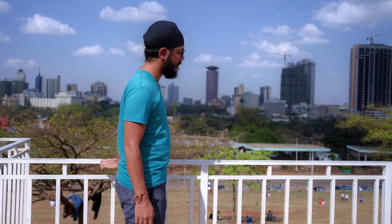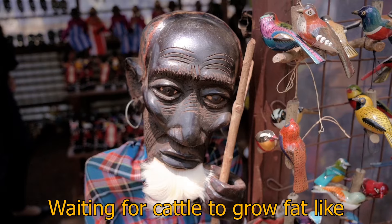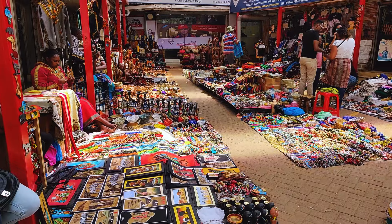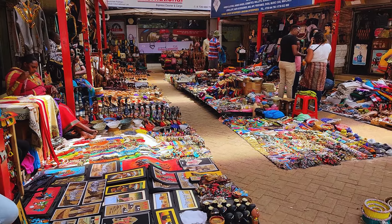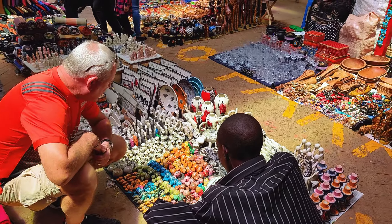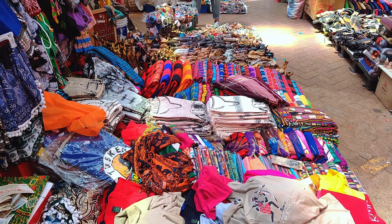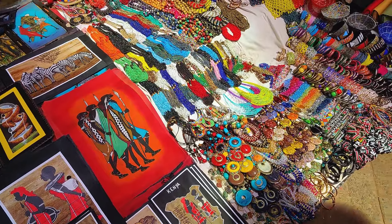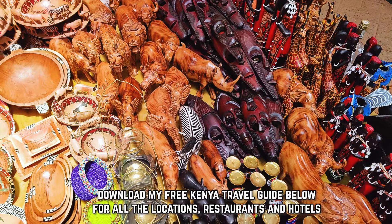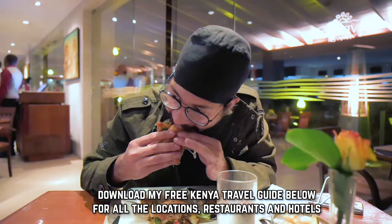Now that you're a little freshened up, in the evening you can get your taste of Kenyan culture by heading over to a Maasai market. The Maasai market is a weekly open-air market that takes place in different locations in Nairobi including the city center and various shopping malls. The market features a wide array of traditional African crafts including clothing, jewelry, wood carvings, paintings and sculptures. The Maasai market is held in a different place every day of the week, so make sure to download the free PDF guide below that has all that info plus details on the best spots, hotels and restaurants.